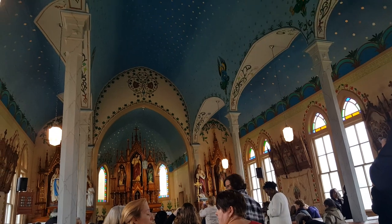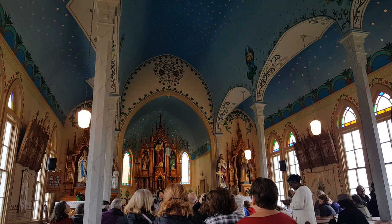We're now on our fourth church, and this is in Dubina, Texas, which is also part of Schellenberg, Texas.